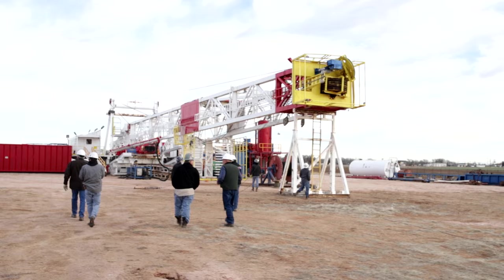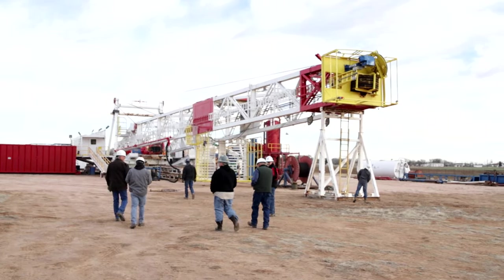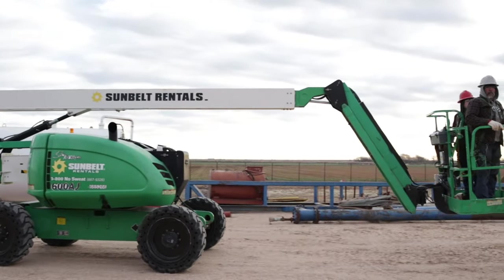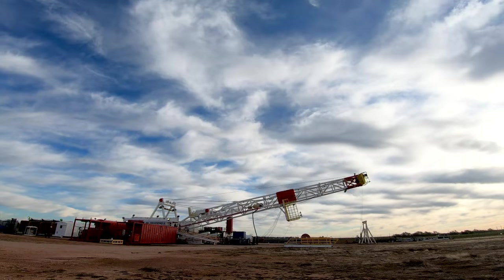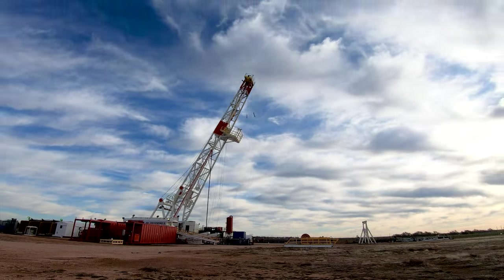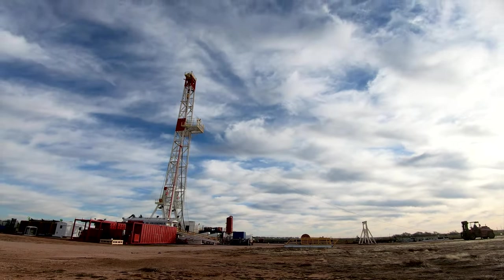The mast going up is really the next step into another phase of petroleum engineering — drilling engineering. The significance of the mast going up is a next big step in a long list of things we've done out here, and that was to give students the ability to have hands-on, full-size field learning experience.